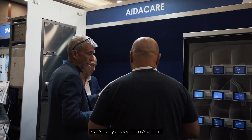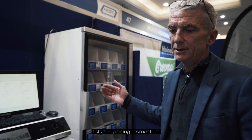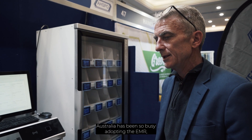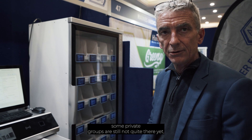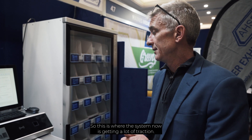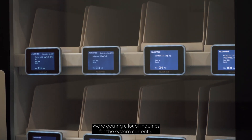It's early adoption in Australia — in the last five years it has started to gain momentum. The need to adopt what's called an EMM platform in hospitals — that's electronic medication management. At the moment, Australia has been busy adopting EMR, which is the electronic medical record, and that's pretty much completed across all public and private hospitals, with some private groups still not quite there yet. As they adopt that, the next phase is EMM, which is the medication management. This is where this system is now getting a lot of traction, and we're getting a lot of enquiries for this system currently.